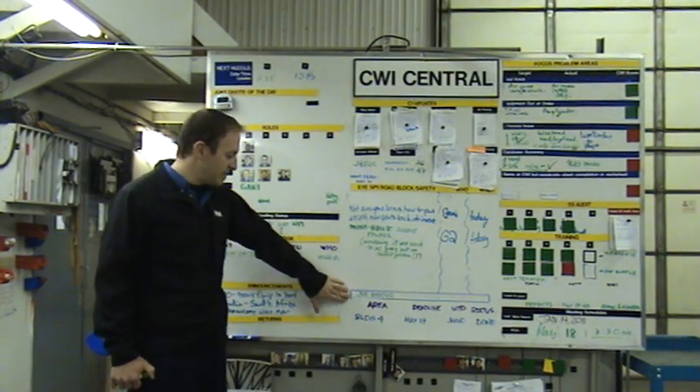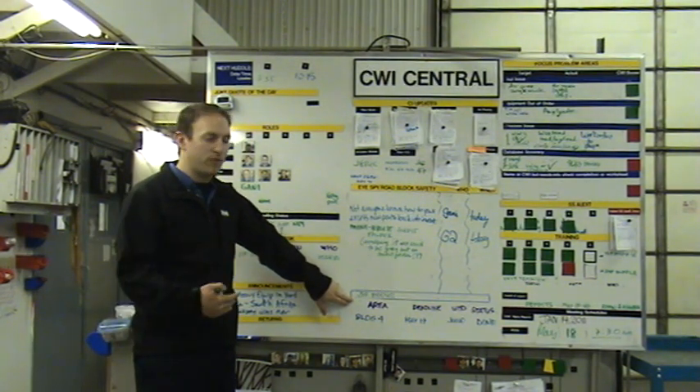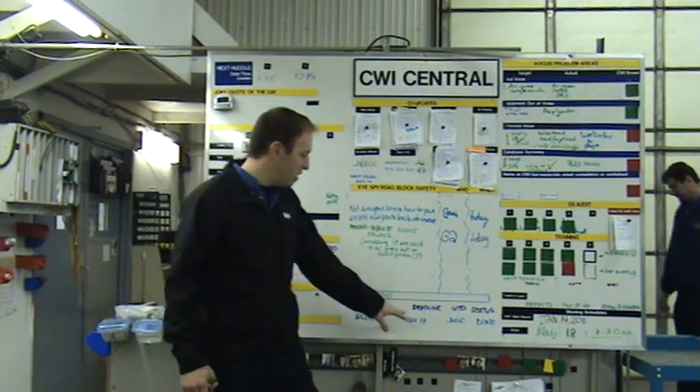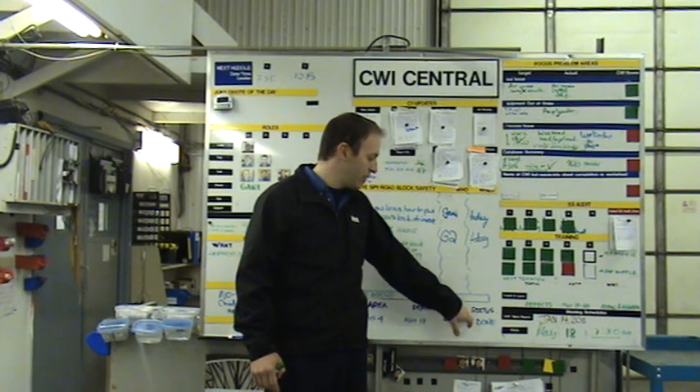Then we have our 5S focus. We always have a 5S in the forecast and this is to keep us on target and let us know when the deadline is, who's doing it, and what the status is.